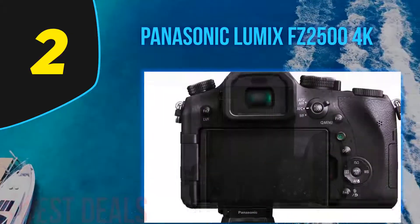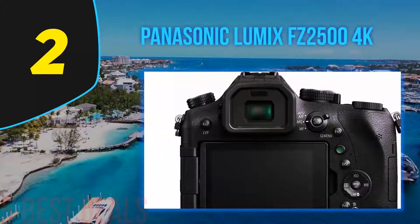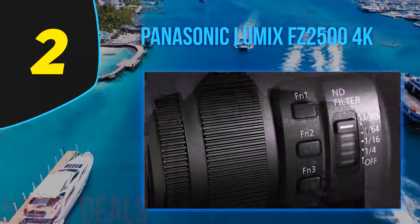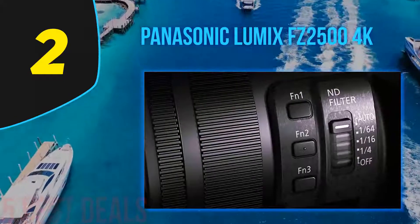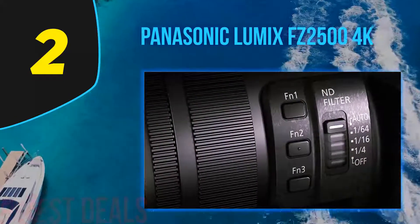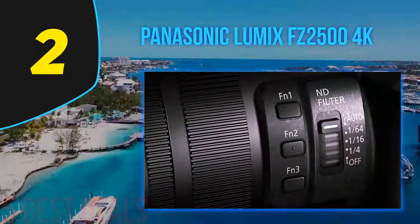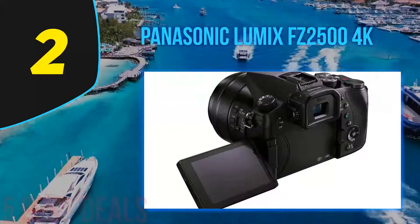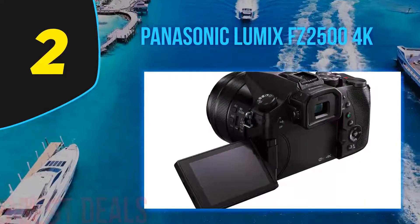With ultra-fast DFD focusing, the FZ2500 can shoot at up to 7 frames per second with AFC or 12 frames per second in burst mode. It supports macro photography with a focusing distance of up to 3 centimeters. You can also extract photos from 4K video or refocus specific areas after capture using focus stacking.